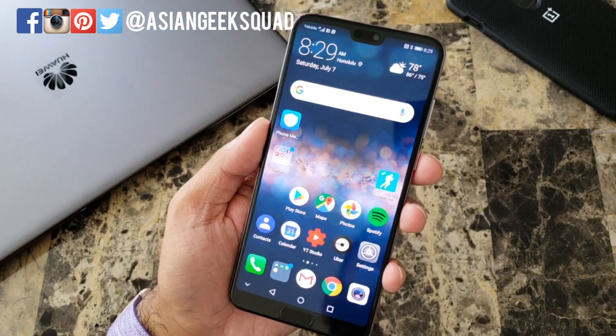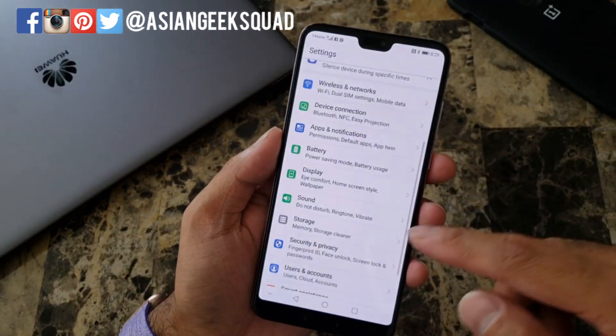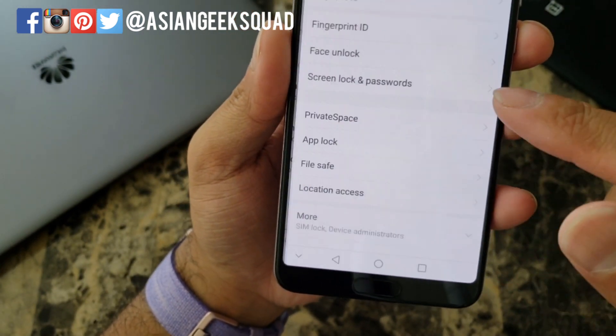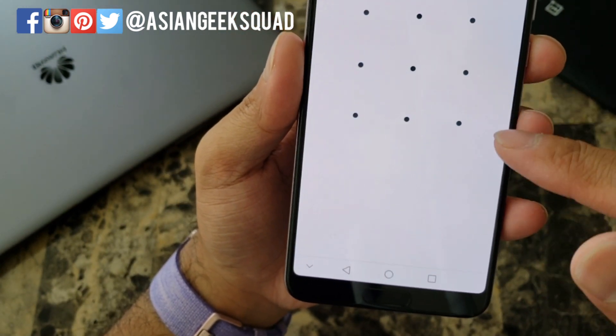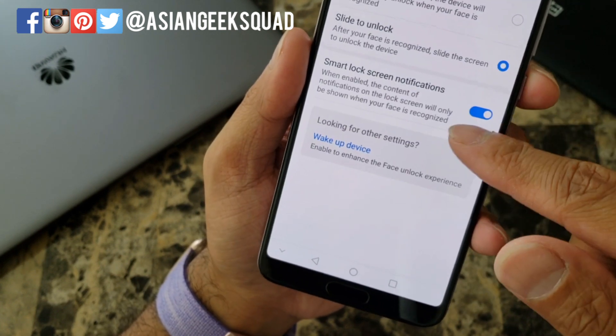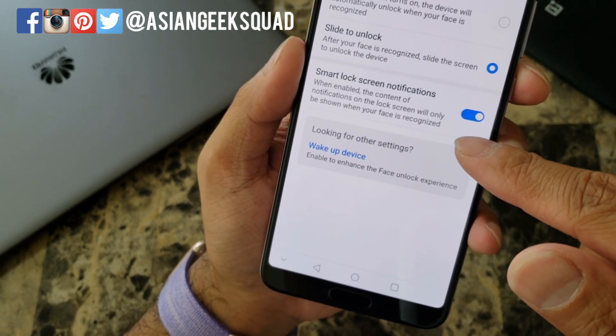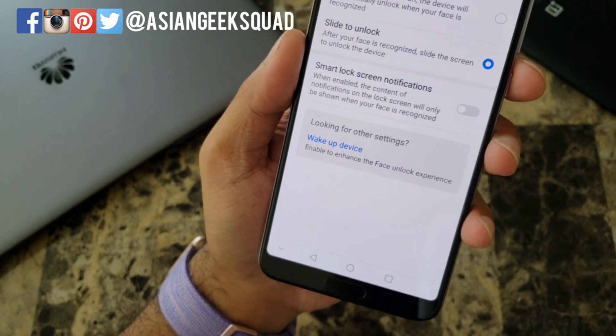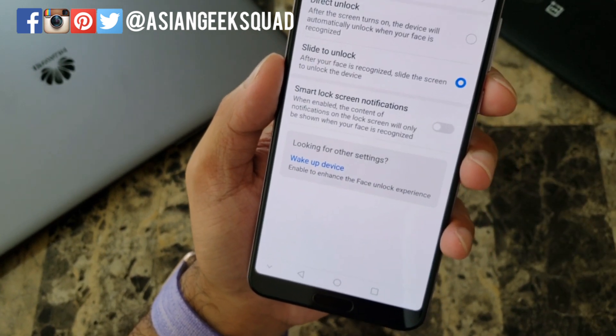To disable this, go to Settings, then Security and Privacy, then Face Unlock, draw your pattern, and right here turn off smart lock screen notifications. Now it will actually show the notifications even before it recognizes your face.